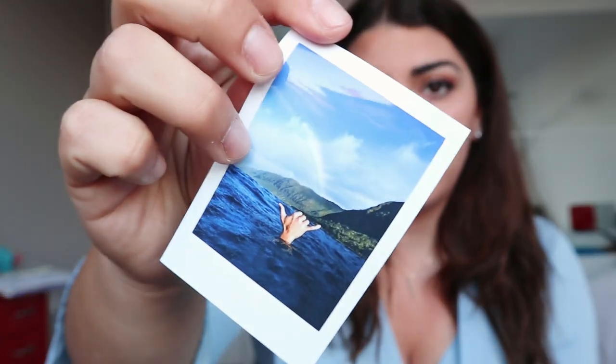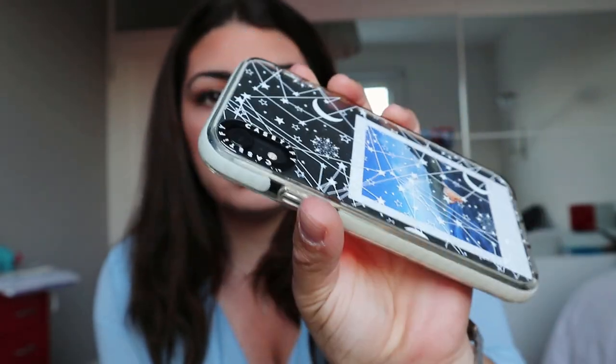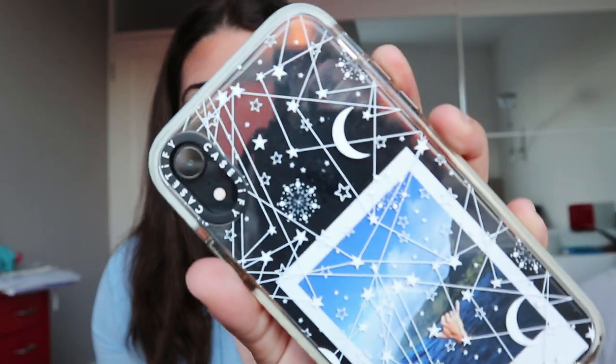So this is an iPhone XR in black — this is what it looks like without the case. I really like it. Inside my case I put this picture of a surfing guy I found on Pinterest and printed a while ago. The case is from Gazettify — I really like it, it offers great protection. I'll leave the link down below.